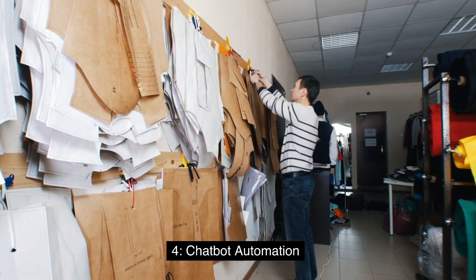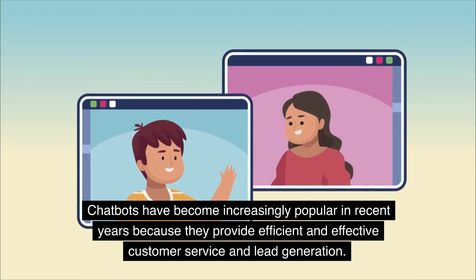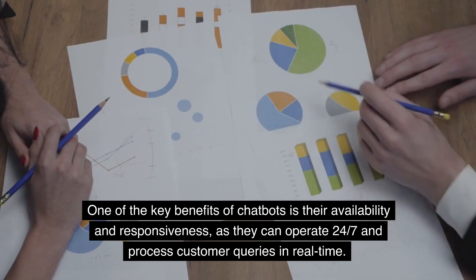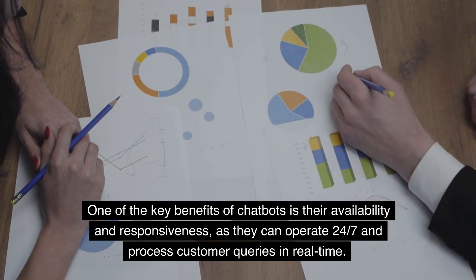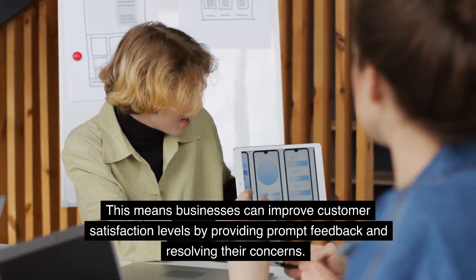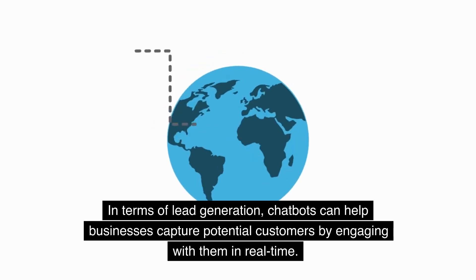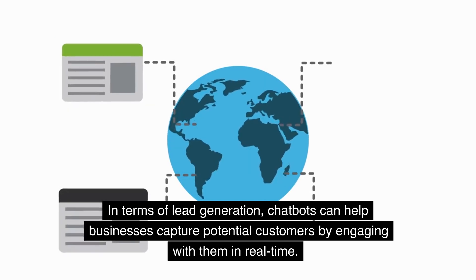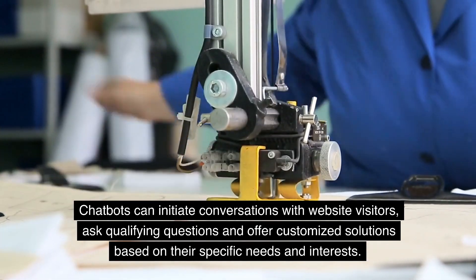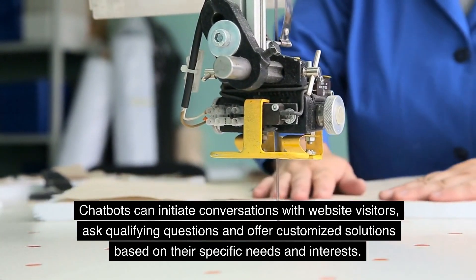4. Chatbot Automation. Chatbots have become increasingly popular because they provide efficient and effective customer service and lead generation. One of the key benefits of chatbots is their availability and responsiveness — they can operate 24/7 and process customer queries in real-time, improving customer satisfaction by providing prompt feedback and resolving concerns. In terms of lead generation, chatbots can engage with website visitors in real-time, ask qualifying questions, and offer customized solutions based on their specific needs and interests.